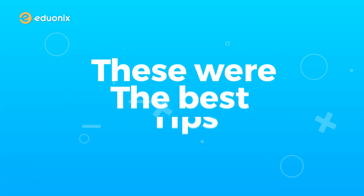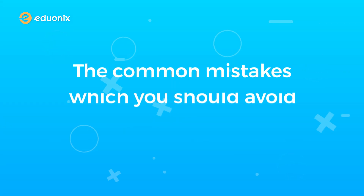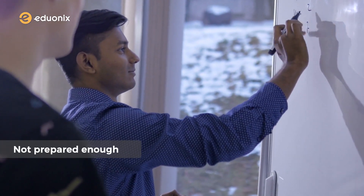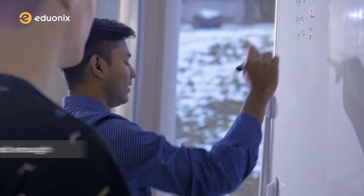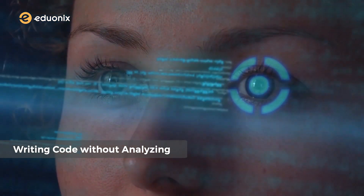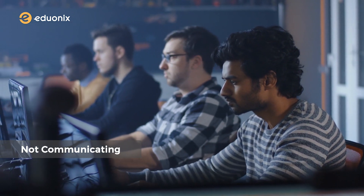These were the best tips to crack the technical interview like a boss. The common mistakes to avoid for on-site interviews are: not being prepared enough for a whiteboard test or coding challenge, jumping into writing code without thinking and analyzing requirements, and not communicating with the interviewer during the interview.